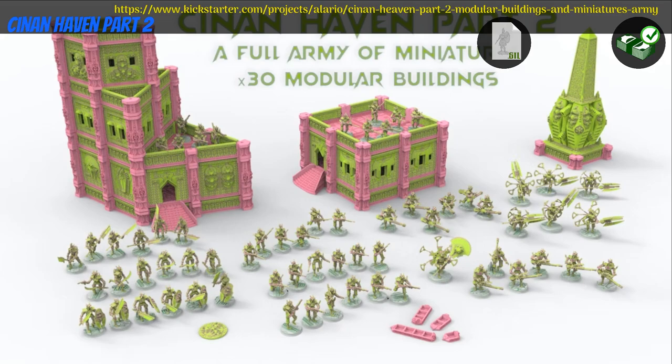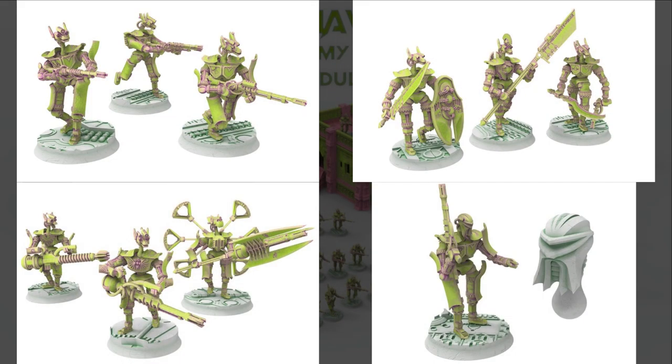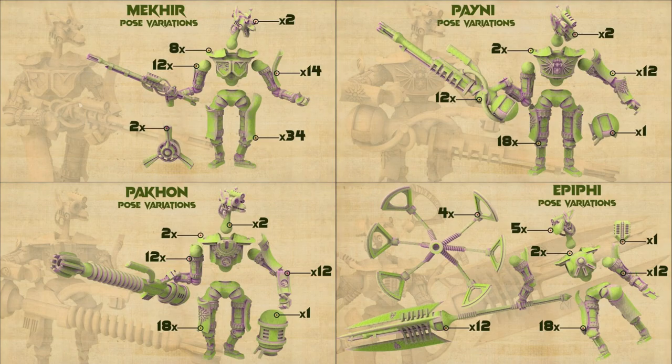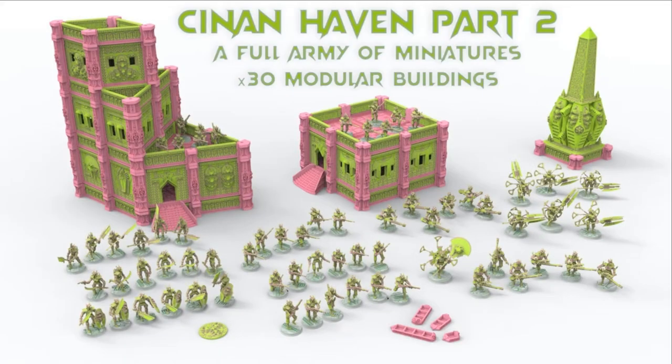Sinan Haven Part 2, printable buildings and army by Touré Williams of France, their 6th Kickstarter campaign. This is a full army of infantry with many different units, as well as an expansive modular building set. You can get just the army or the whole set, as well as a commercial license and previous contents. This campaign ends on August 31st, with rewards expected by October.